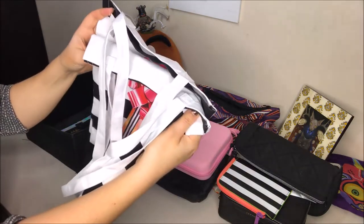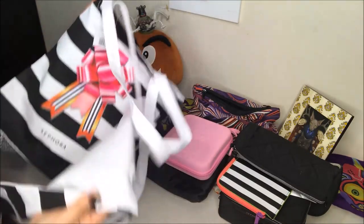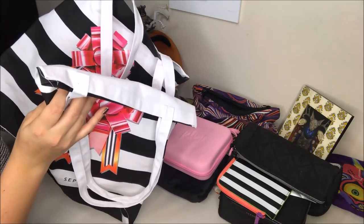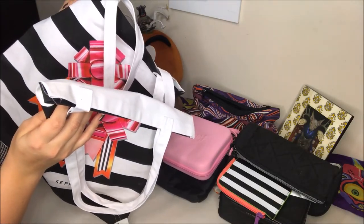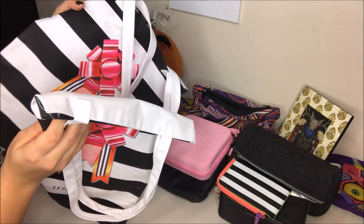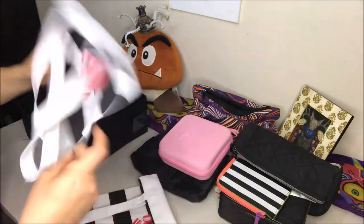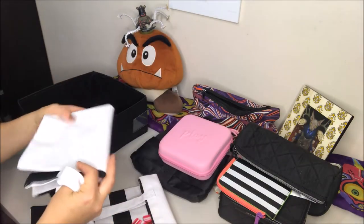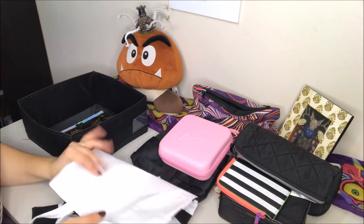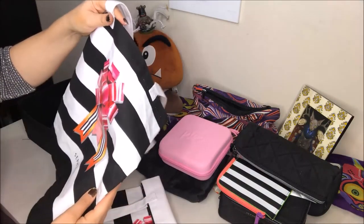During the VIB sale, if you spent money in stores they gave you a free tote bag. I think in total I ended up with four of these because every time I went in there they'd give me another one, and they also mailed me one too. I have way too many of these bags; I don't need them. I thought I'd keep one for my grocery bags, but actually I have a regular Sephora tote bag I got previously that I liked better because this one has short straps while that one you could wear cross-body. So I'm gonna let go of both of these — someone else can have them.